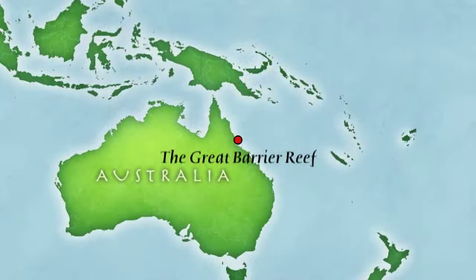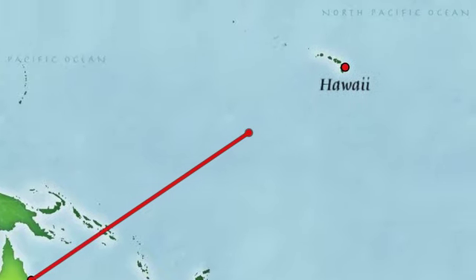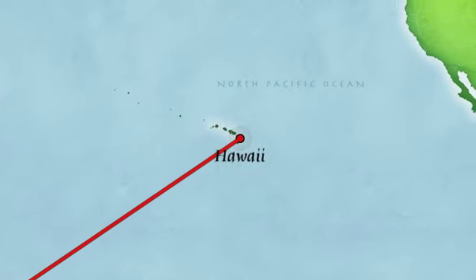That baby fish doesn't necessarily just settle back down onto the reef where it was born. Because the ocean doesn't have the same barriers that we have on land, that baby fish can drift thousands and thousands of miles and settle down on a reef literally half a world away from where it was born. So what that means is that sometimes reefs that are very far apart, reefs that don't obviously seem like they would be connected, are exchanging fish.